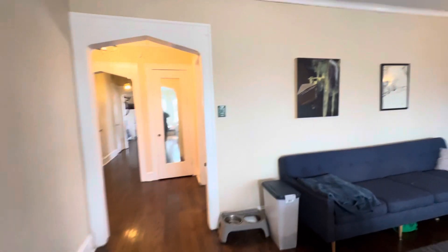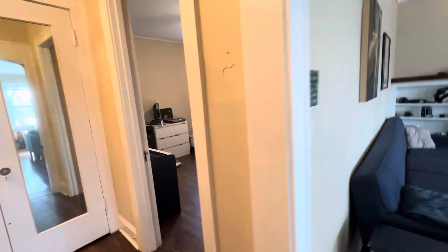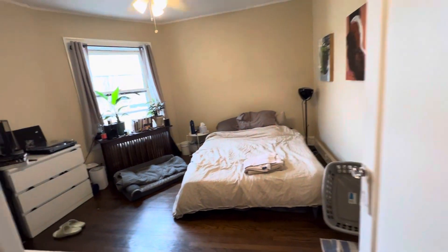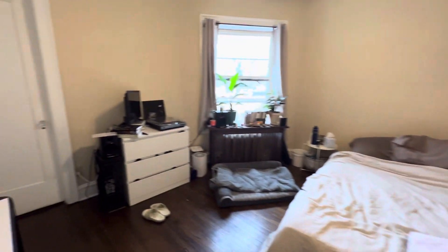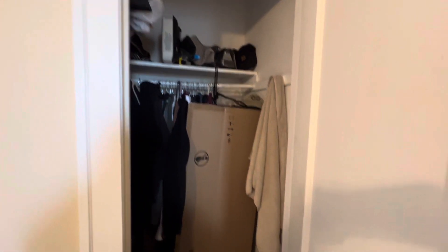The apartment is about 1900 square feet. Here's the first bedroom — this one leads into the bathroom. Over here I'll go back around and show you the bathroom closet. Plenty of space in here.